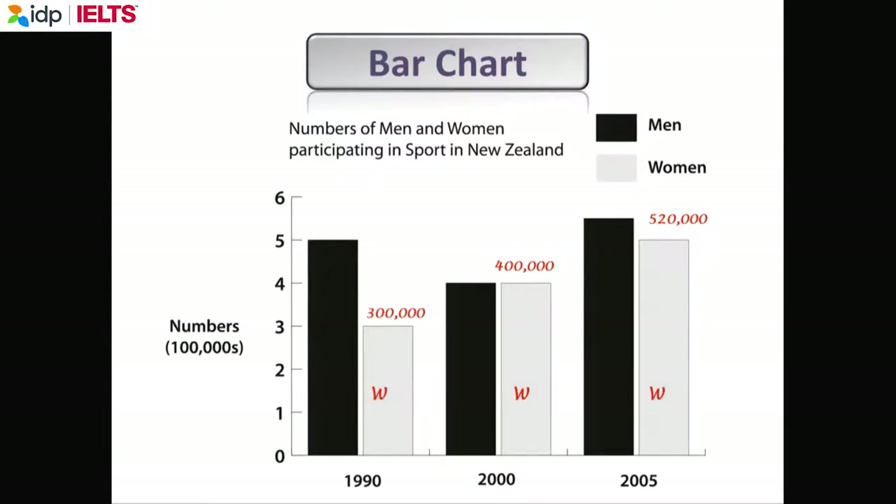In every writing test, students don't look carefully because they're tired and they write '5' when it's actually 500,000, and they lose marks for giving wrong information. Study the axes very carefully. You may also have pie charts. Here is a little problem — there are 12 pieces of information. How can you write about 12 pieces of information in 150 words? IELTS wants you to group the information together. This is a skill you have to learn.